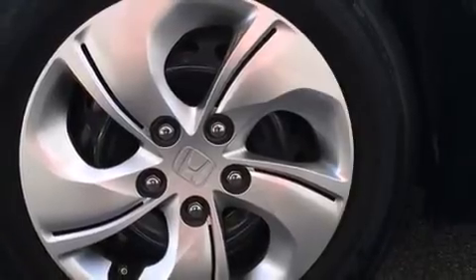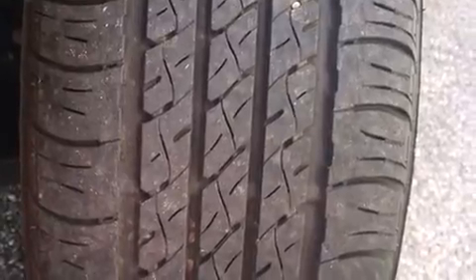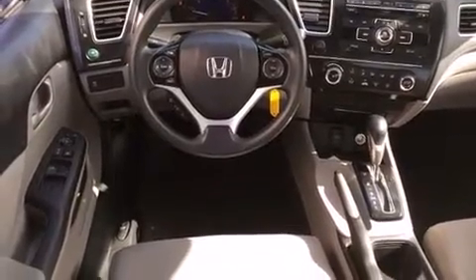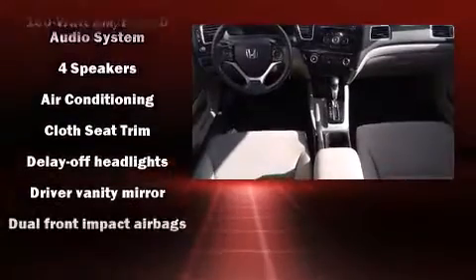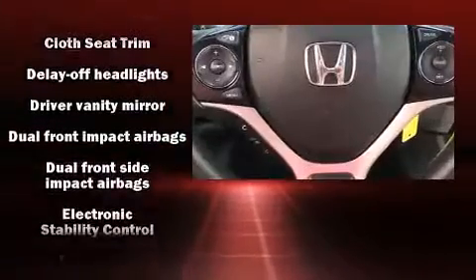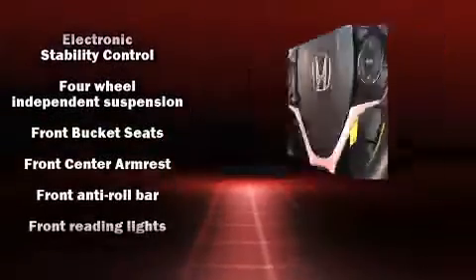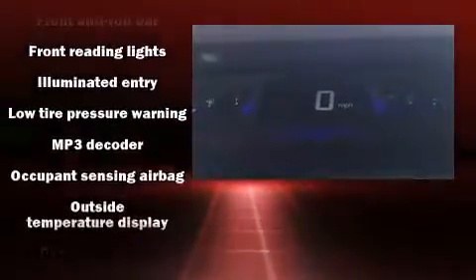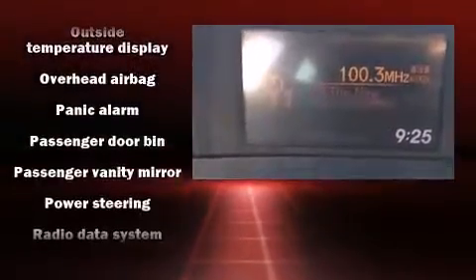Honda prioritized practicality, efficiency, and style by including delay off headlights, one-touch window functionality, a tachometer, and much more. Enjoy your favorite music via the stereo system, which includes a CD player with MP3 capability, steering wheel mounted audio controls, and four well-positioned speakers.